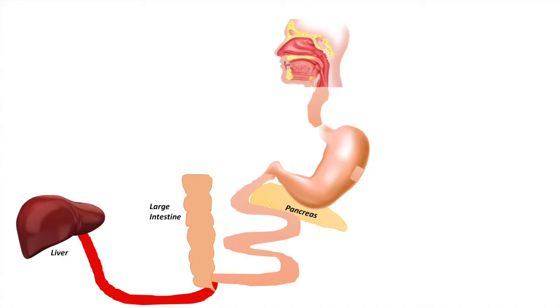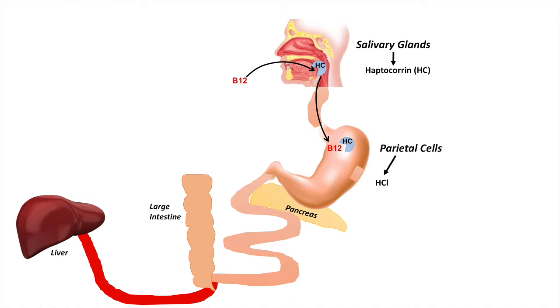So how does vitamin B12 actually get absorbed in our body from our diet? The first thing that happens is something known as haptocorin is produced from our salivary glands. When we eat vitamin B12, the haptocorin binds to it, and this haptocorin-vitamin B12 complex gets transported into the stomach. The whole purpose of haptocorin binding to vitamin B12 is that it protects the vitamin B12 from acid degradation — without it, the stomach acid would degrade the vitamin B12, making it useless for absorption.